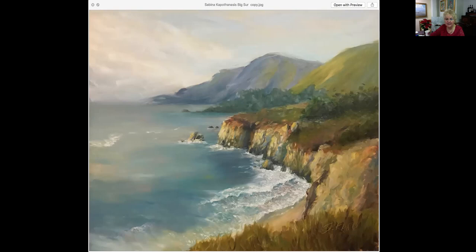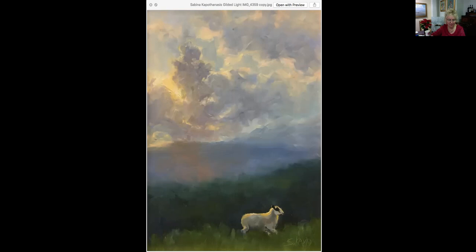This one is called Gilded Light. The colors in the sky just hit you — it's a little starker in this image than it really is. The light coming through is just beautiful and the glow is really nice, though it looks almost too pronounced in the photograph. This is not a big painting — only 12 by 9, an oil painting, for a super reasonable $250. If you're looking for a special painting to give somebody for Christmas, if you saw this in person this painting makes you melt. This is called Venice Light, also by Sabina Capothanasis. It is 18 by 14, an oil painting for $475.